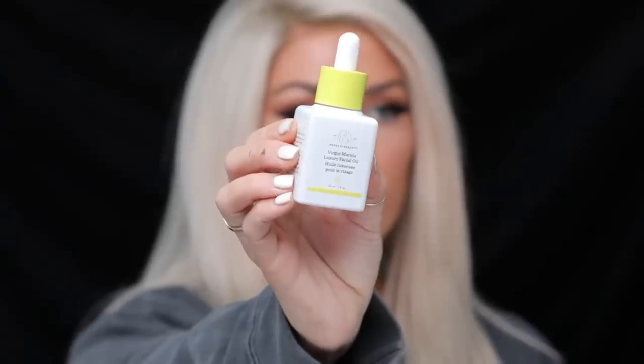I wanted to mention this Virgin Marula Oil from Drunk Elephant. This is one of my favorite oils for nighttime. After I wash my face, I put it on and I'll even put it over the eye area. It's not too oily and gross — it actually absorbs into the skin. And I just feel like the next day my skin is way more moisturized. There's not as many fine lines, and yeah, this is definitely one of my favorites.